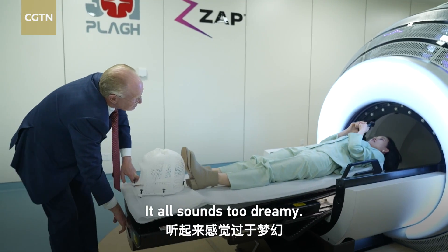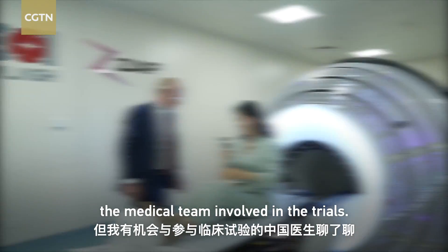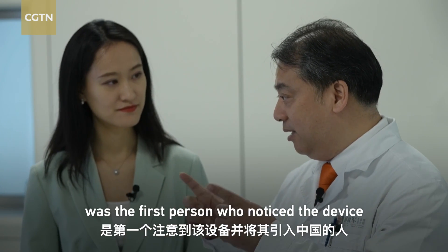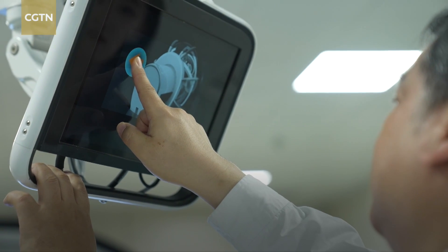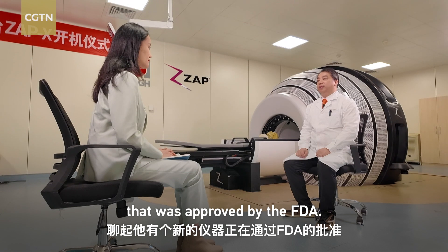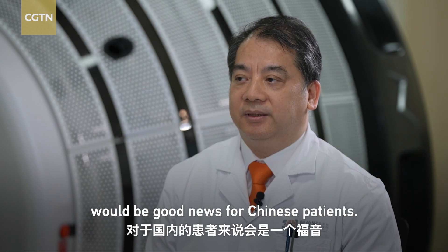It all sounds too dreamy. But I got a chance to talk to the medical team involved in the trials. Dr. Pan Longsheng of the Department of Neurology at the PLA General Hospital was the first person who noticed the device and introduced it to China. He met Professor Adler at a global meeting in the United States and learned about this FDA-approved device, believing it would be good news for Chinese patients.